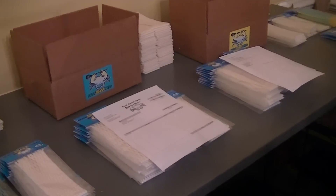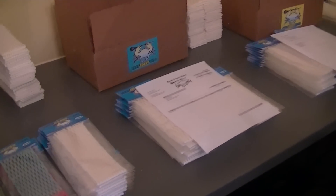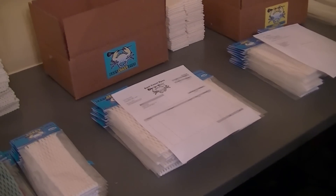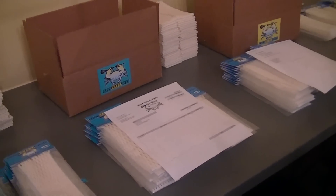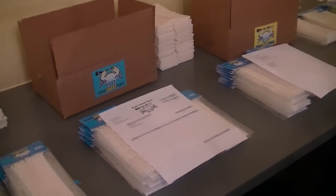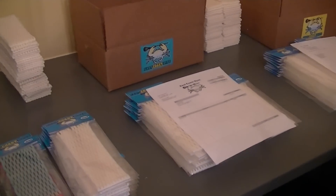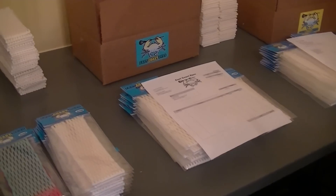Hey guys, it's Greg from East Coast Dyes and today we've got some retail order packaging for you guys. Two new stores and one we've already worked with. Just a friendly reminder, if you guys want to see East Coast Dyes mesh in stores nearby you, it really helps if you go in and ask for it by name, give them a call, or just let them know you'd really like to see it in there.